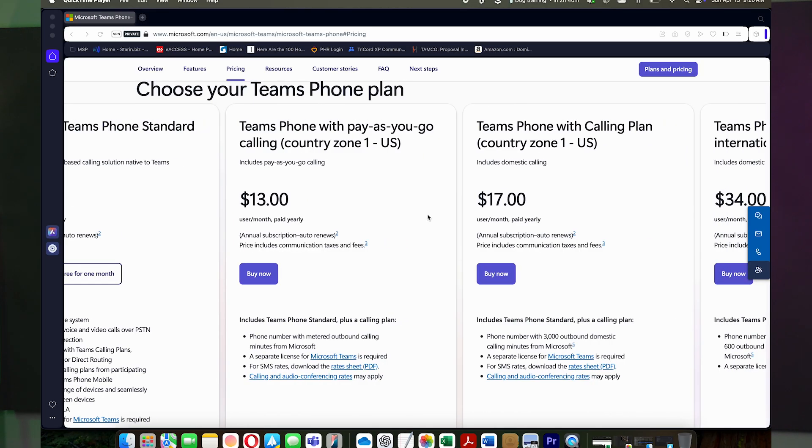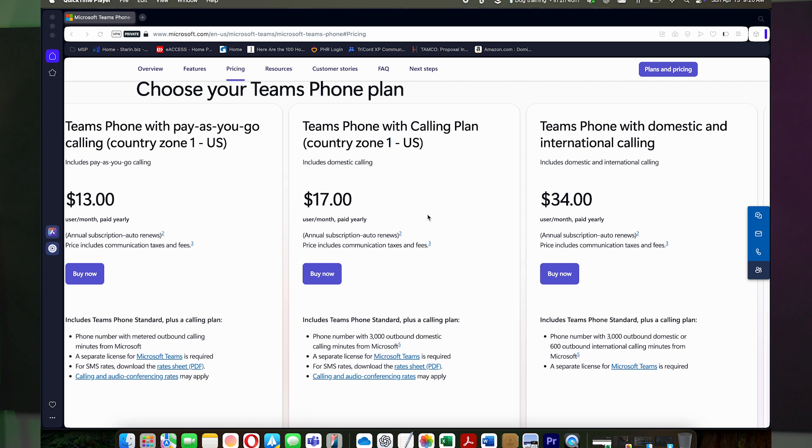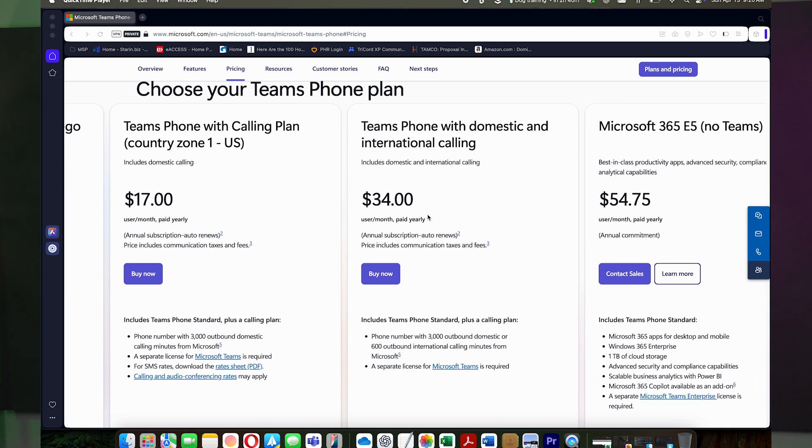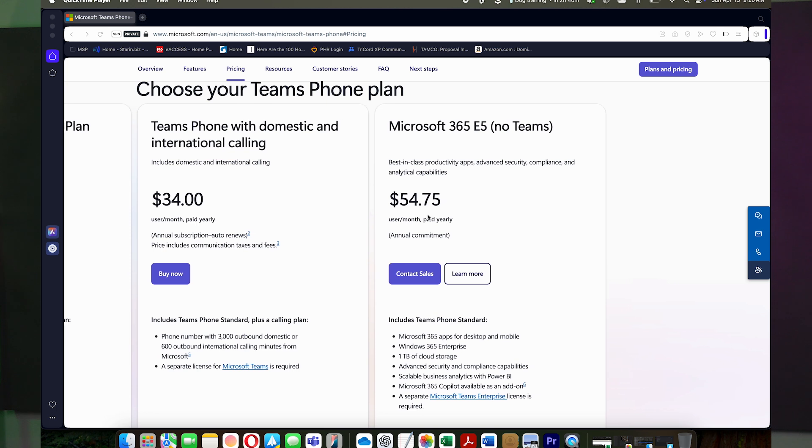When it comes to connecting to the outside world, you have two main choices. Microsoft Calling Plans: Pay as you go, around $11 per user per month plus per-minute fees. Or the All-In Plan, about $15 per user per month, including 3,000 minutes.